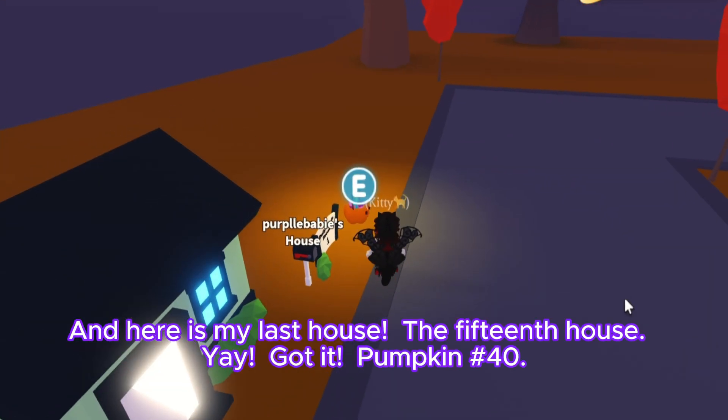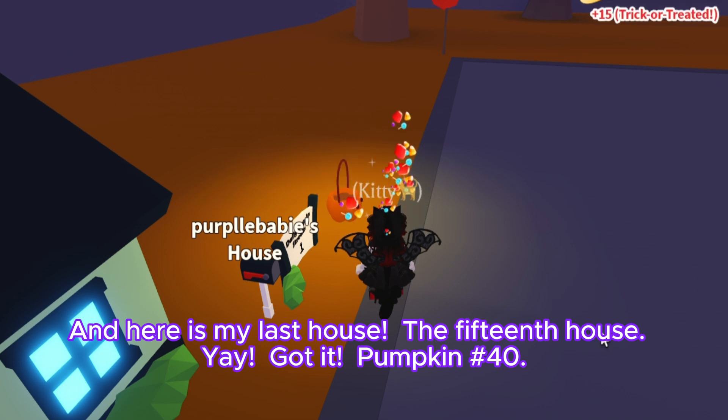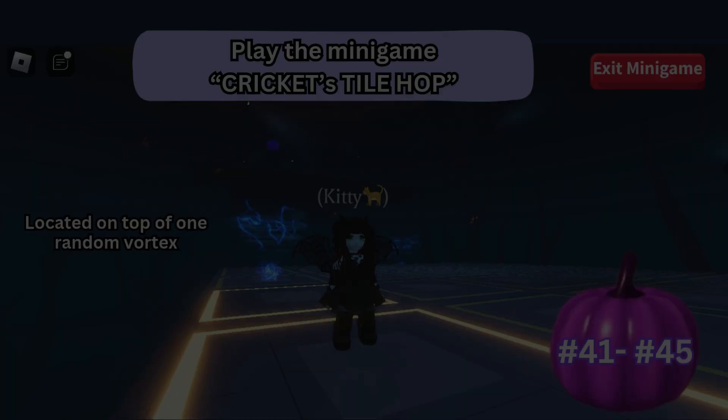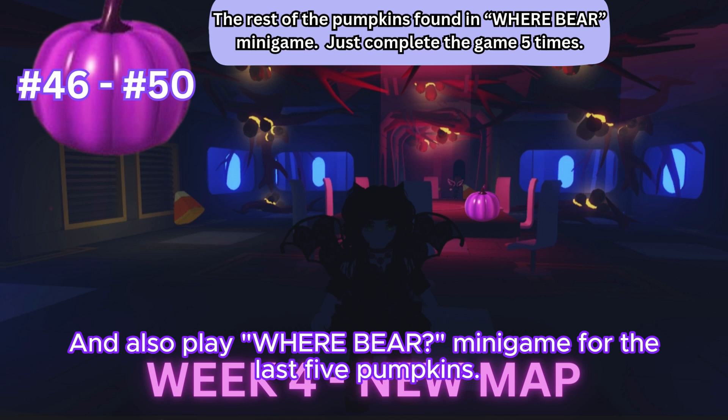And here is my last house — the 15th house! Got it, pumpkin number forty — yippee, woohoo, hooray! Then don't forget to play Cricket's Tile Hop minigame for the next five pumpkins, and also play Wear Bear minigame for the last five pumpkins.